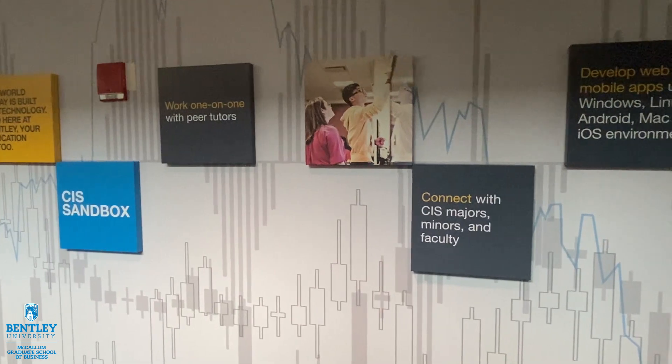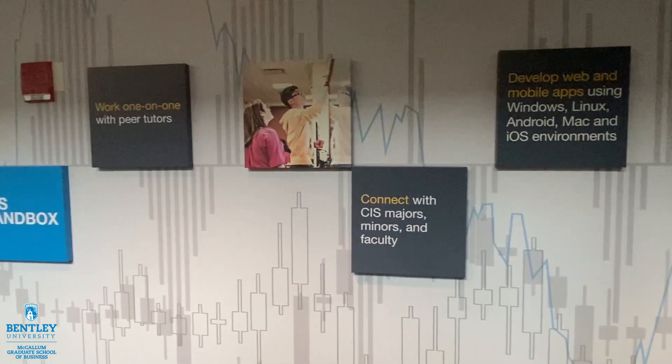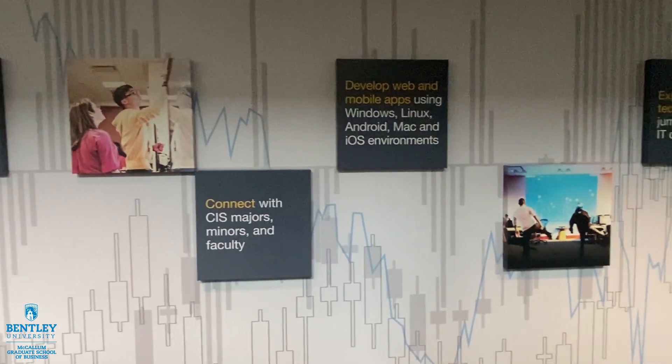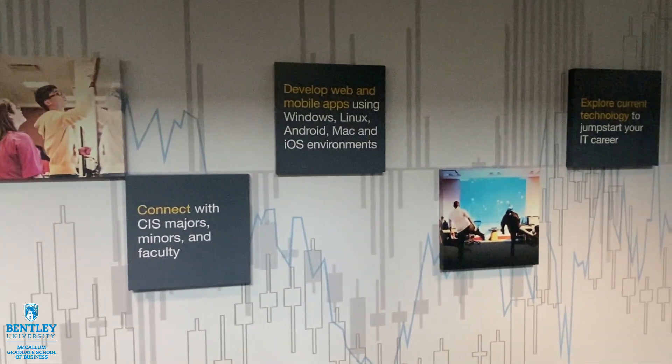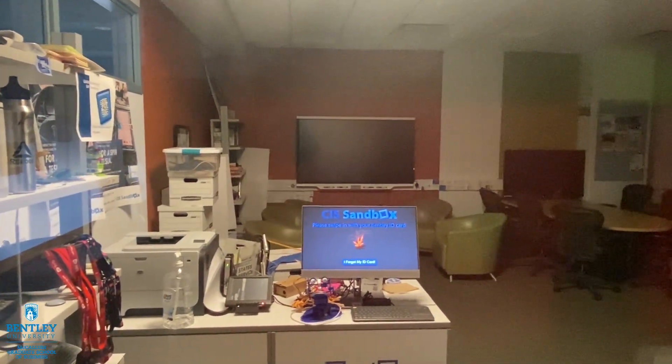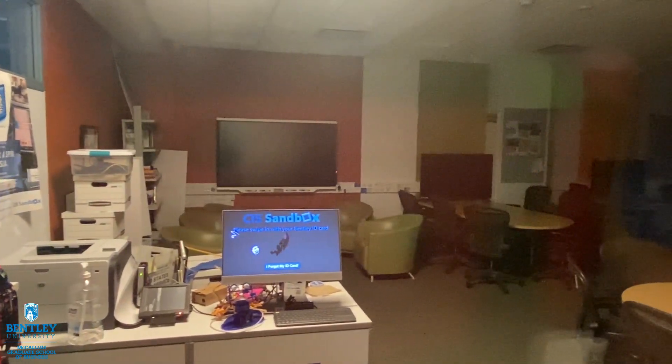Hello, my name is Angela and I am a Graduate Student Ambassador in the Business Analytics program. At the CIS Sandbox, you are able to find tutors for all computer science classes that Bentley University offers. You're also able to find VR devices, IT workshops, and apps and games.